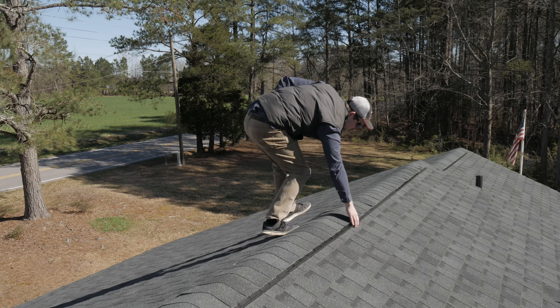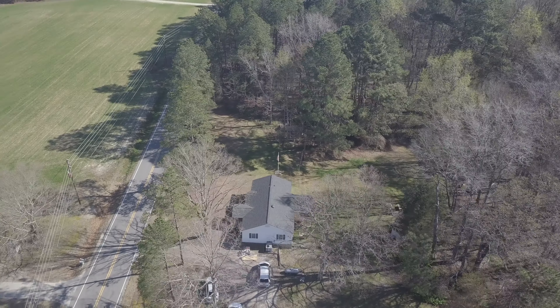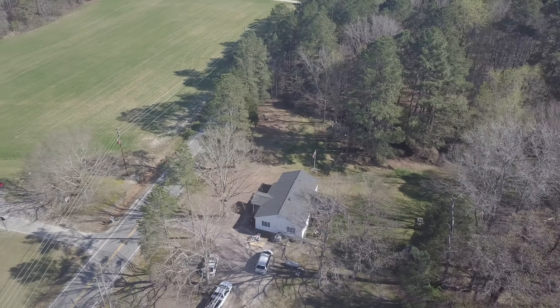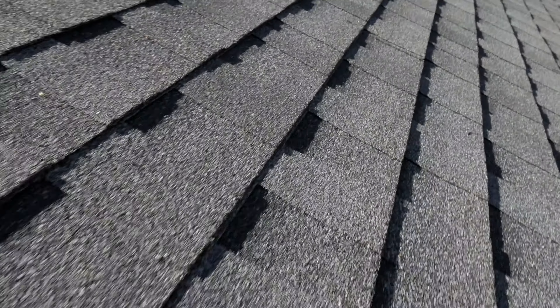We've done all the proper measures on this roof. We've installed the ridge cap properly, make sure all the seams are holding up. This is a very beautiful job. This homeowner is going to be extremely satisfied. See you on the roof.